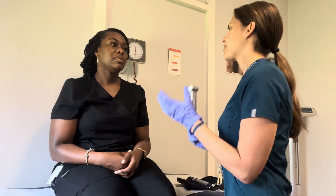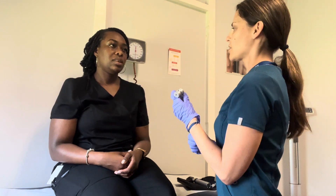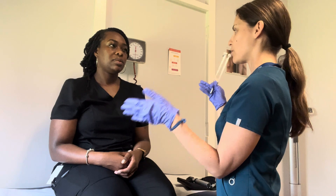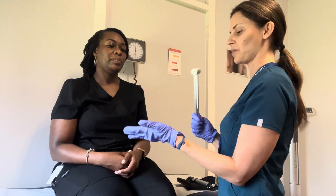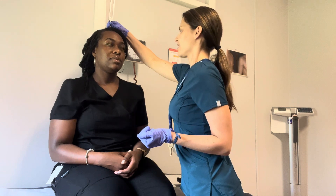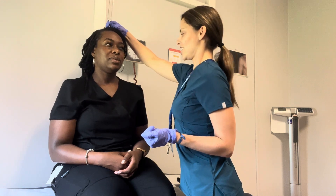So we're going to test your hearing. First, we're going to test for symmetry. I'm going to place this on your head and you're going to tell me if it sounds equal in each ear or if one ear sounds louder than the other. Equal. Okay, good.